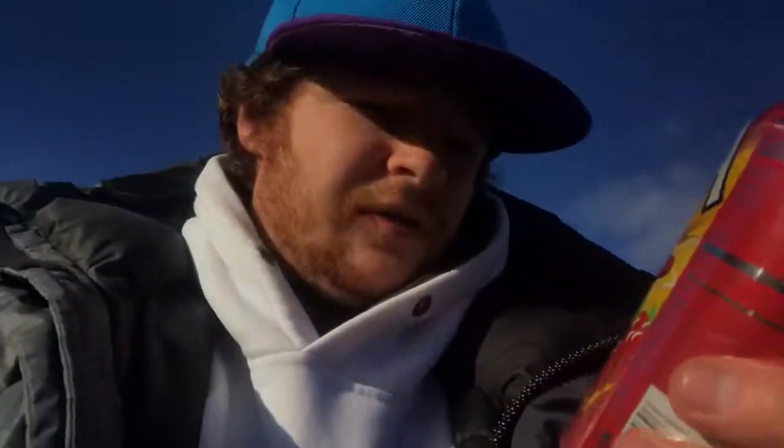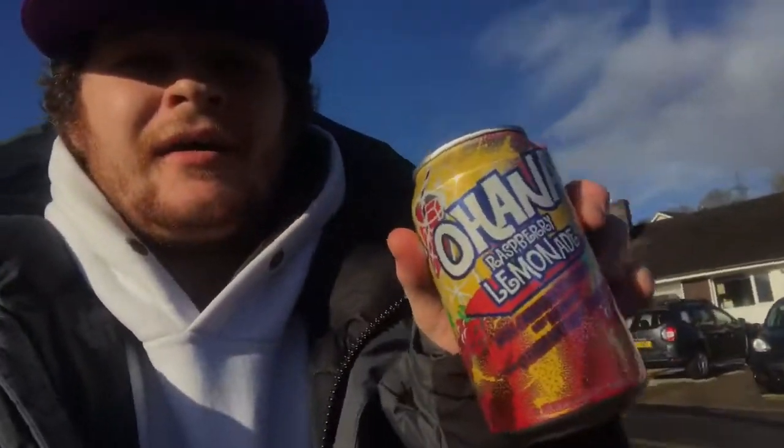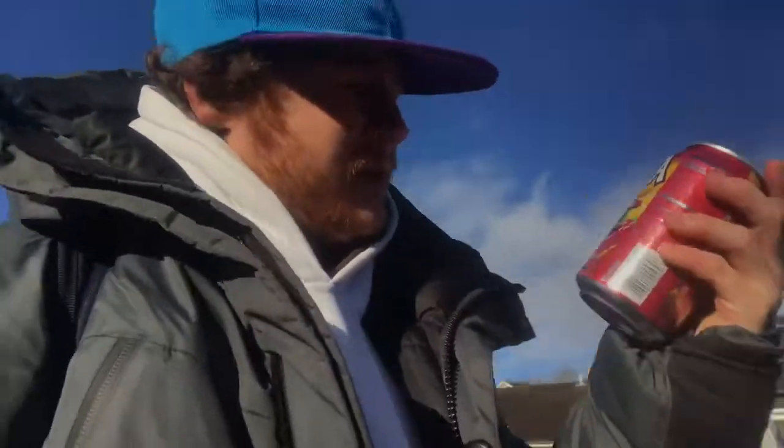It's natural flavor and it's raspberry lemonade. I liked the can design — a good mix of red, yellow, a bit of green, a bit of blue, a bit of white, and other colors.